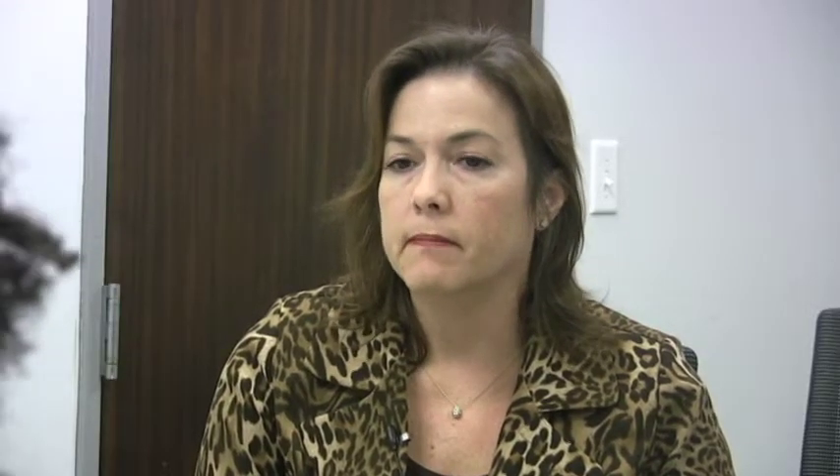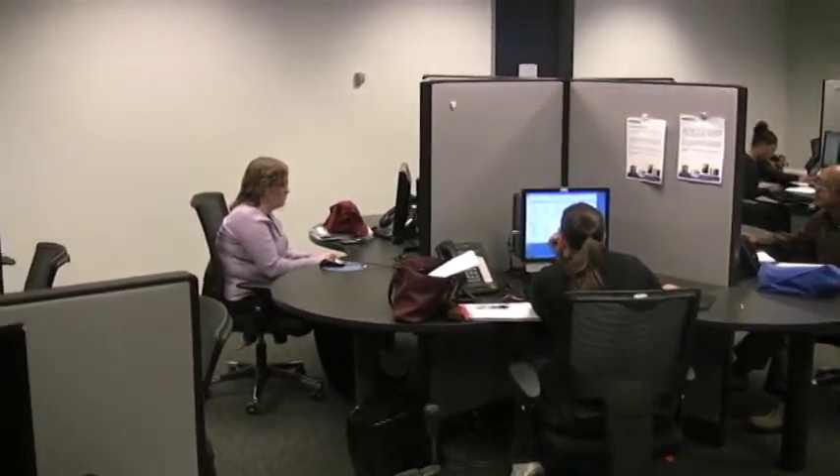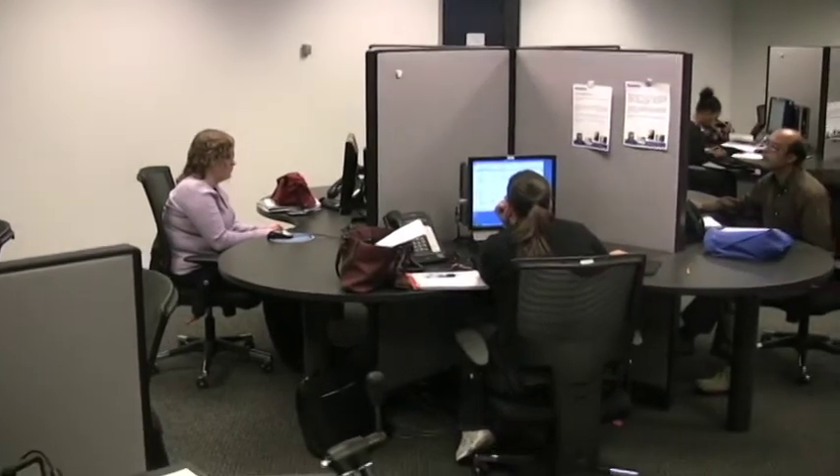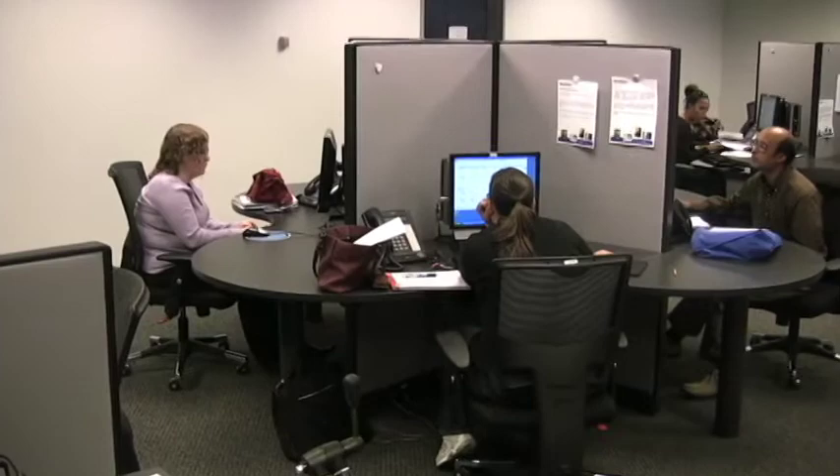We try to help them in any capacity we can. The center offers assistance with writing resumes, practicing interviews, and coordinating networking opportunities. They also provide fax machines, copiers, and telephones for job searchers.